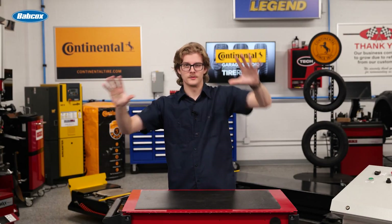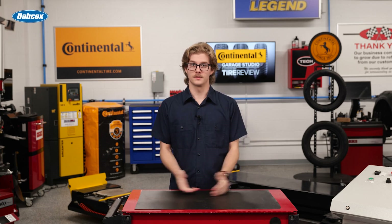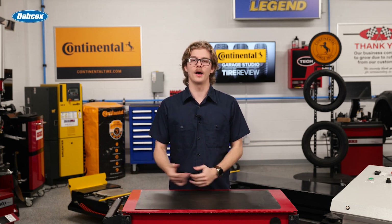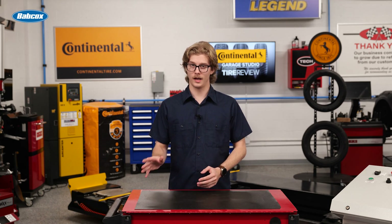Picture this: you've just finished aligning a customer's vehicle. Everything looks perfect on paper, but a month later they're back in your shop with tire scuffing complaints. Sound familiar? You're not alone, and the answer isn't always as straightforward as you might think. In this video, let's discuss toe angle and ride height, and how each one can affect tire wear and alignment.